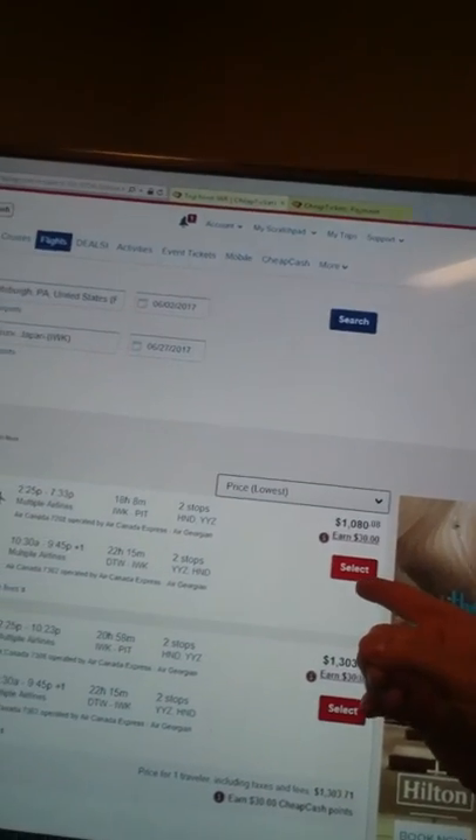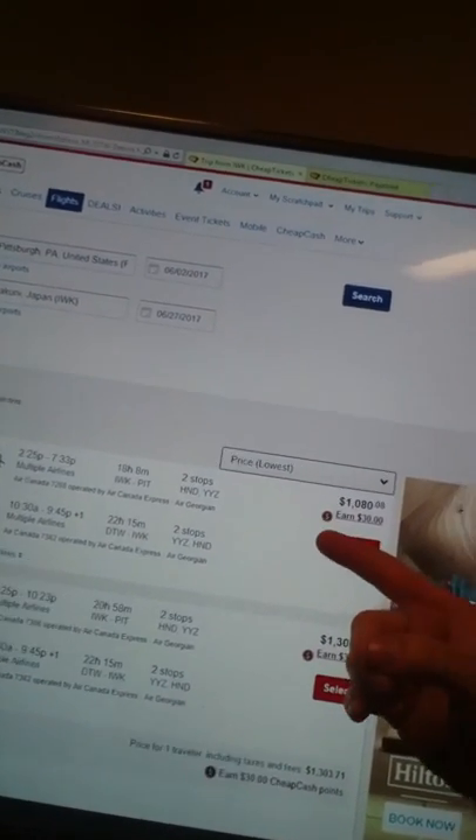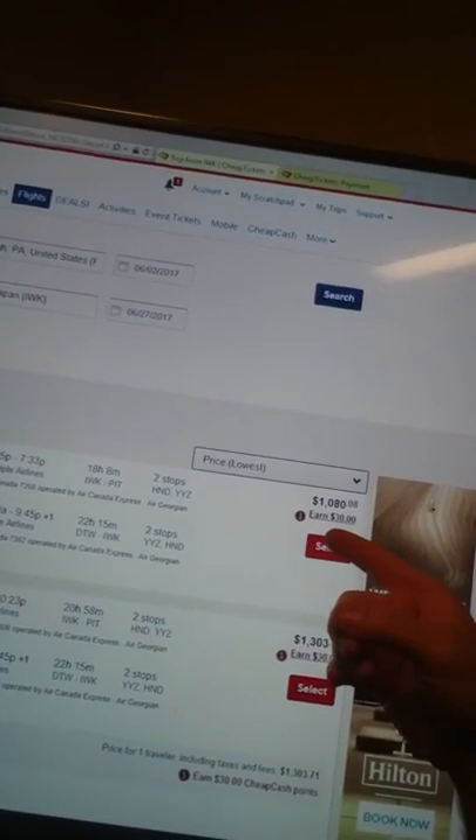I get on to CheapTickets.com — they seem to be the cheapest so far — and the very top hit that shows up is always going to be the cheapest hit. The current top one you can see right here is at $1,080.